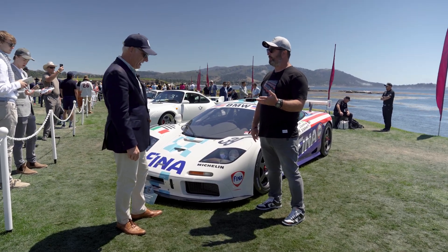Well Tom, thanks for taking the time to show us this really special car. We're really excited to see it, and good luck today.